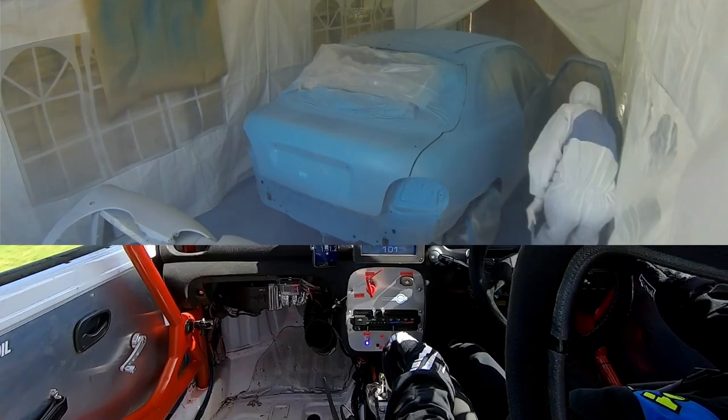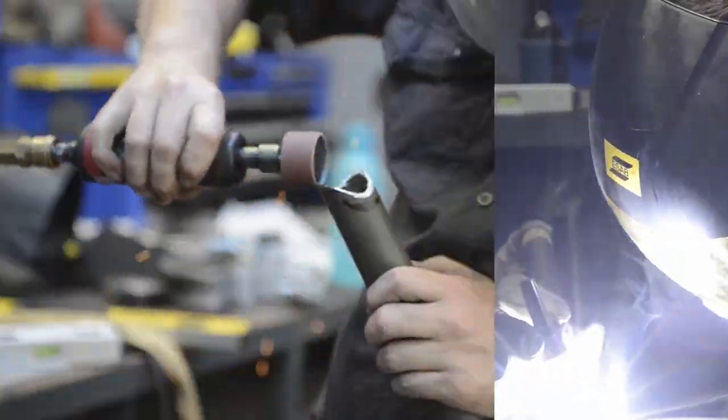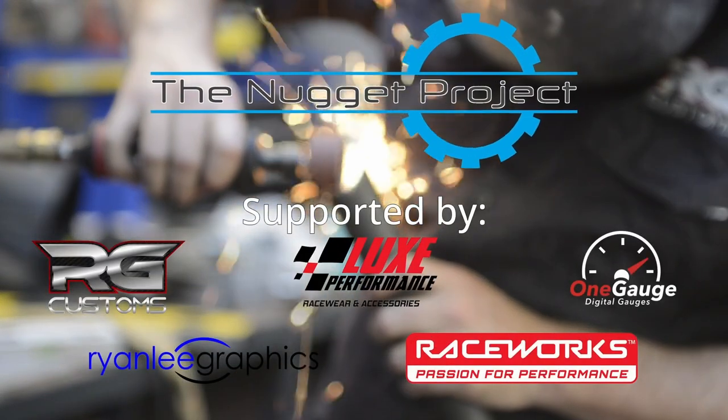On this episode of Nugget Project, it's currently 40 degrees in Melbourne and it's about a squillion degrees in this shed. So I think we're going to talk about cabin cooling. That's right, after a long delay, summer has finally hit Melbourne and it is very, very hot at the moment. I am sweating buckets. It sucks.